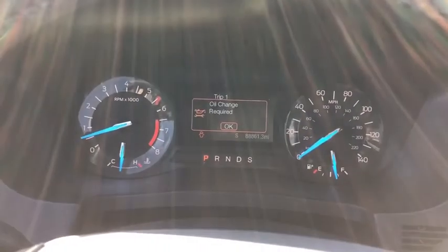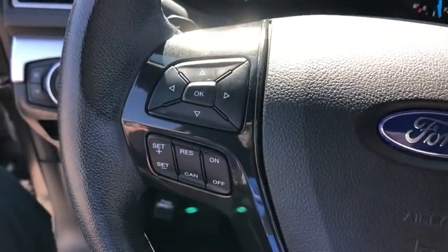Security system, CD player, brake assist, remote keyless entry, overhead console. Come take a test drive today.